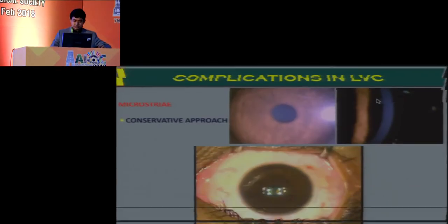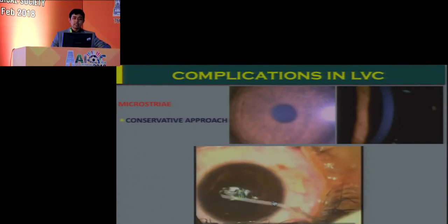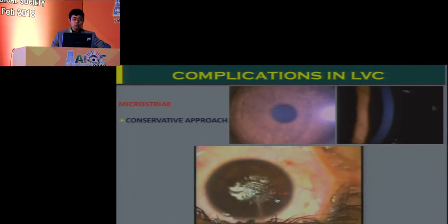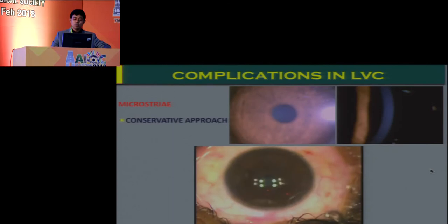Postoperative issues: microstria are very common, especially in deeper, larger, higher myopic ablations. Usually a conservative approach is sufficient. But if the microstria are in the visual axis and causing any decline in BCVA, you can go ahead, hydrate, and reposition the flap — that usually takes care of the microstria.